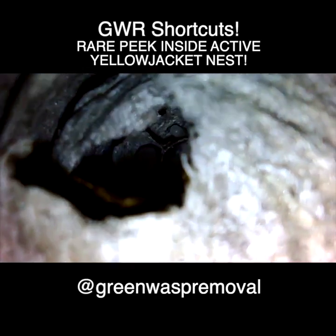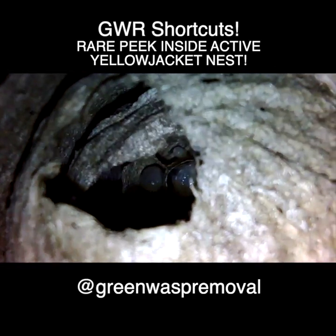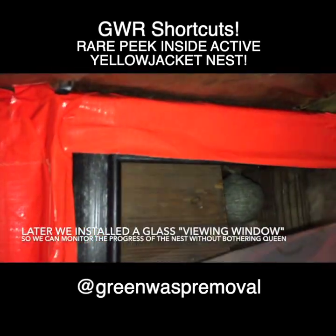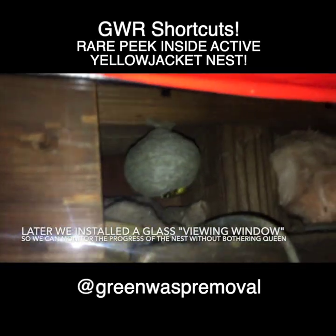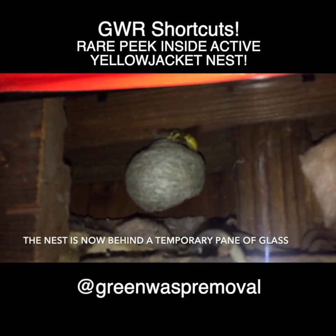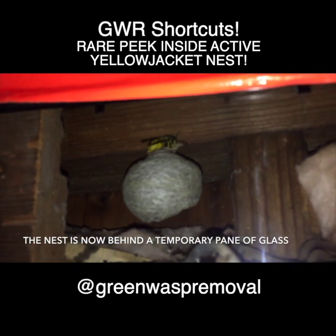We wanted to find a way to document the development of this nest without putting too much stress on the mother. We then installed a viewing window on the inside of the barn wall so we could film a seven-part series about this nest as it developed naturally from May 22 until it finally died off in November of 22.